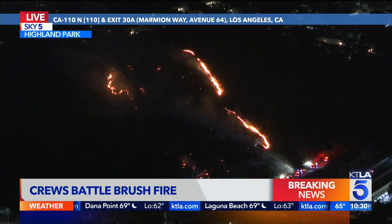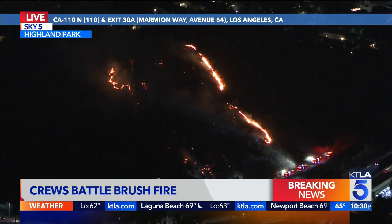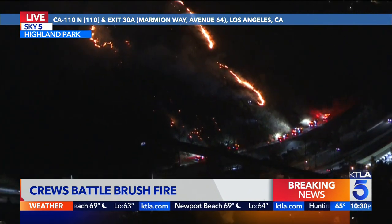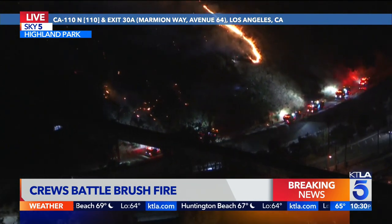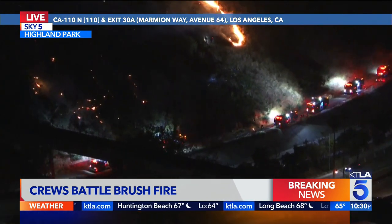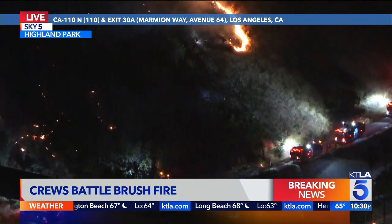There were questions about whether they were going to shut down the freeway here at the 110 at Avenue 60. Is that what you said? Yeah, it's Avenue 60 now. It's burning on the south side or the east side of the freeway, they're saying.